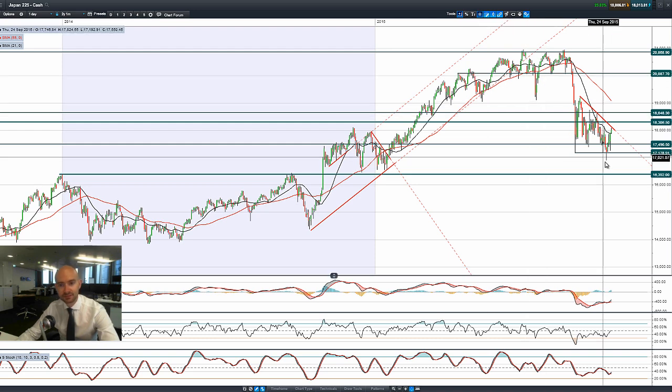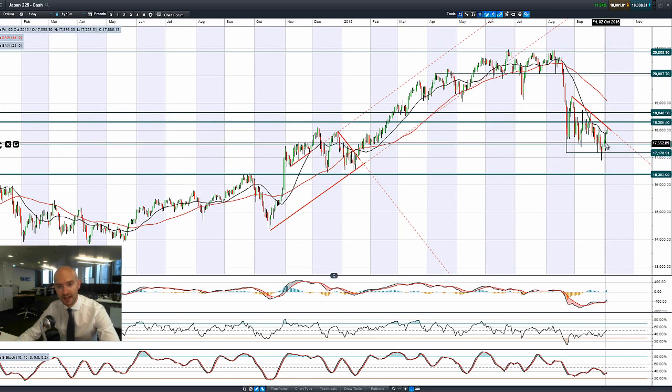Looking at Japan 225, there was again a strong candle on Friday and a decent candle to start today. We could have a descending triangle formation, which is usually a continuation pattern, but the fundamentals may have now changed. We're trading above the 21-period SMA, with longer-term potential resistance at 18,300 not that far away — we just need to get through this sloping trend line which will be acting as potential resistance in the short term.